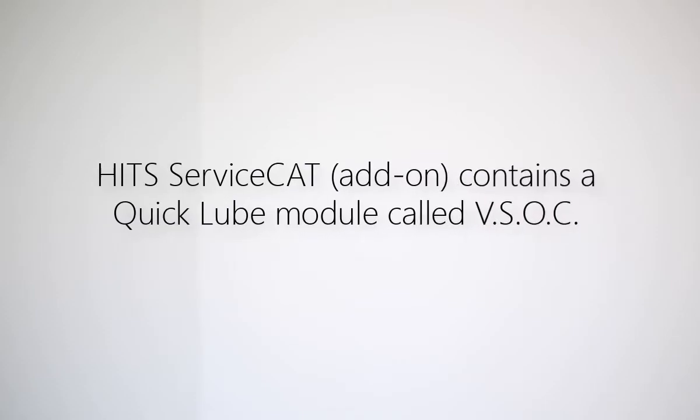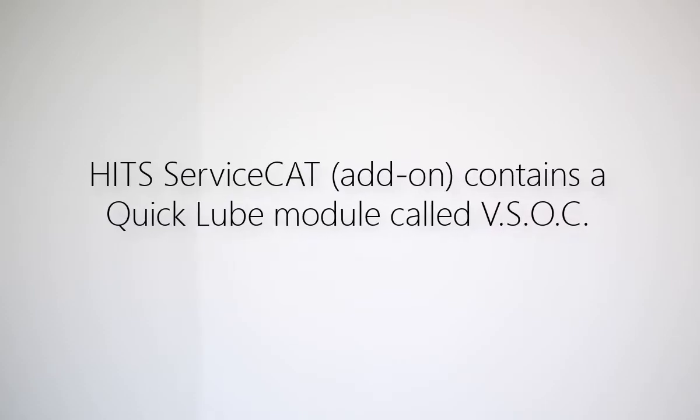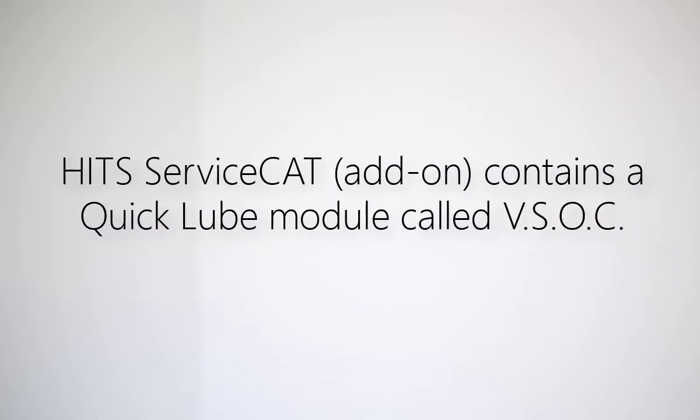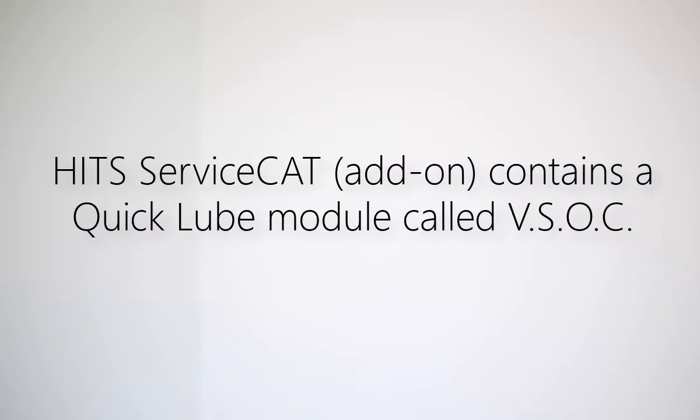As an add-on to the HITS BPOS point-of-sale system, HITS Service Cat provides a quick loop module called VSOC, which stands for Vehicle Specific Oil Change.